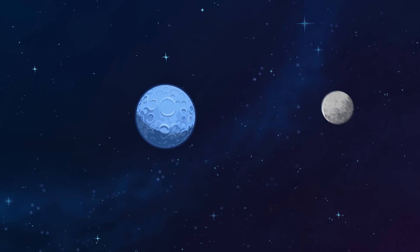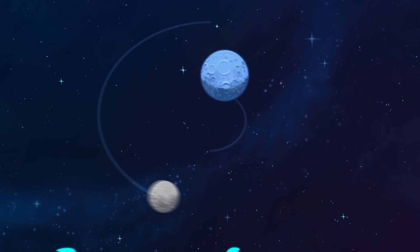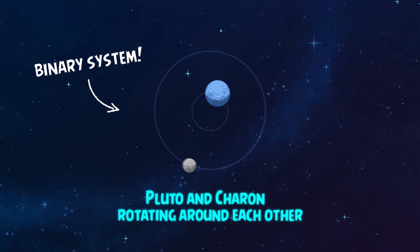Pluto has five moons. These moons are Charon, Hydra, Nix, Kerberos, and Styx. Charon has significant gravity, and that affects its orbit with Pluto, making the two orbit each other like a binary star system.